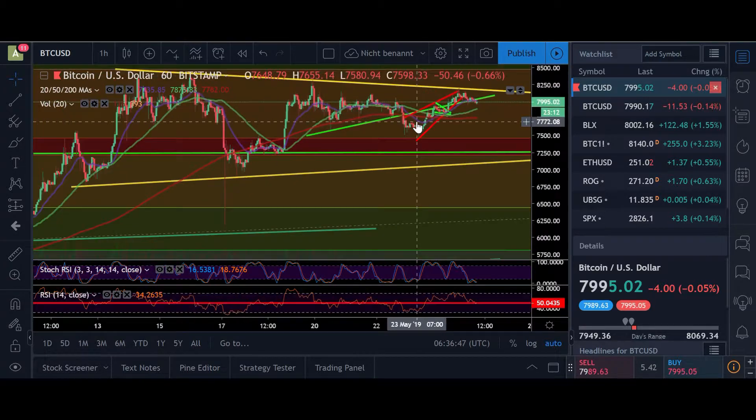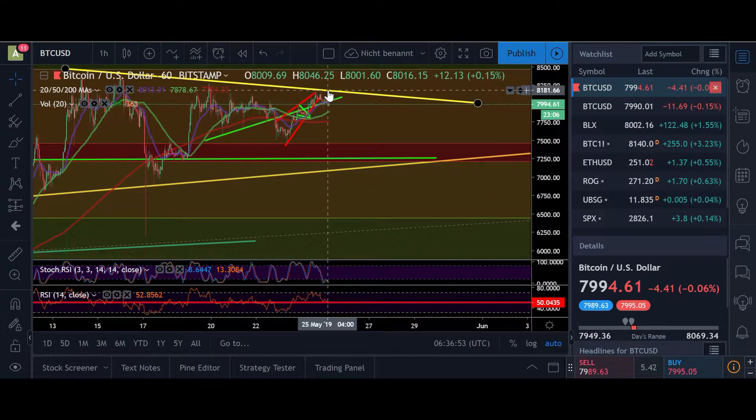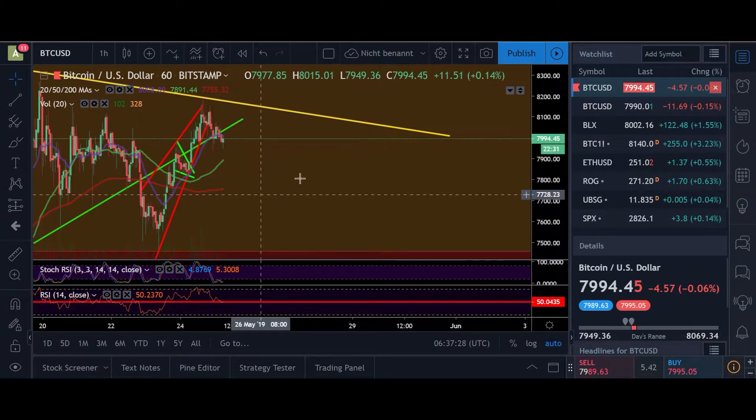Let's see if we're able today to move above the 8k line again and maybe retest the resistance at 8200. If this weekend we see another leg up and we're not able to break through, maybe there I'll take some little profits out from my Ethereum and Bitcoin stack — just a little bit — to look for a rebuy down here at around 7200, at the lower region of this yellow pattern.